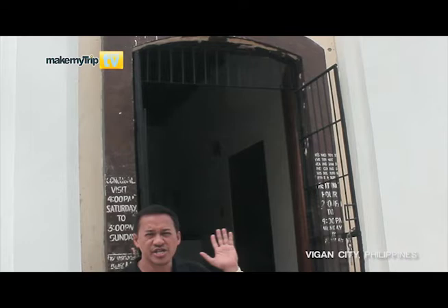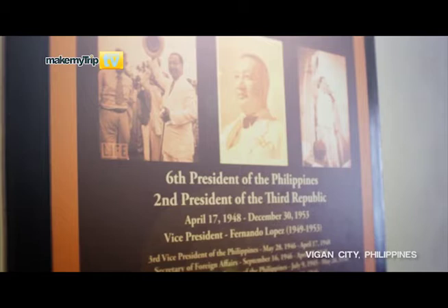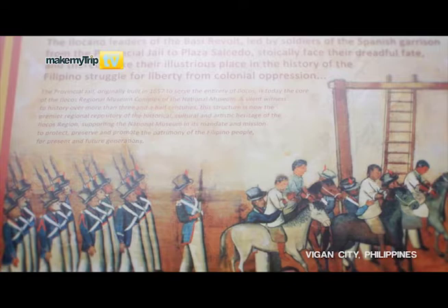We're here at the provincial jail, which is now a museum here in Ilocos Sur in the city of Vigan, and we're going to check what's inside. The centuries-old provincial jail of Ilocos Sur was converted into a National Museum to become the repository of historical artifacts and paintings that will showcase the arts and culture of Ilocos Sur.